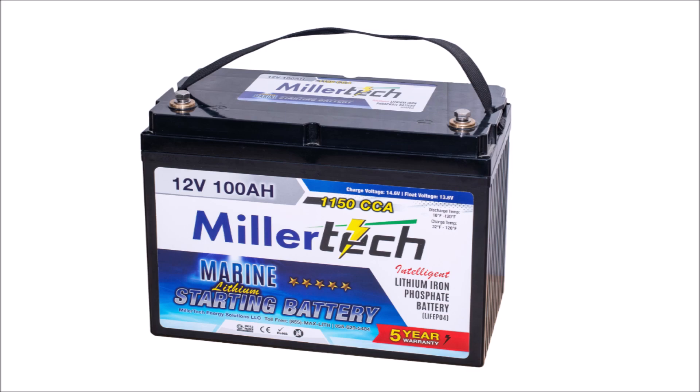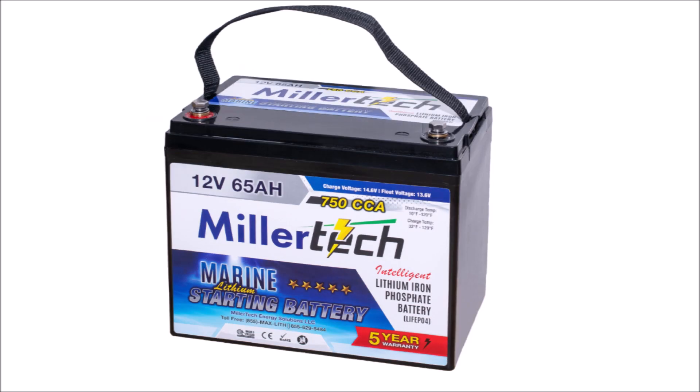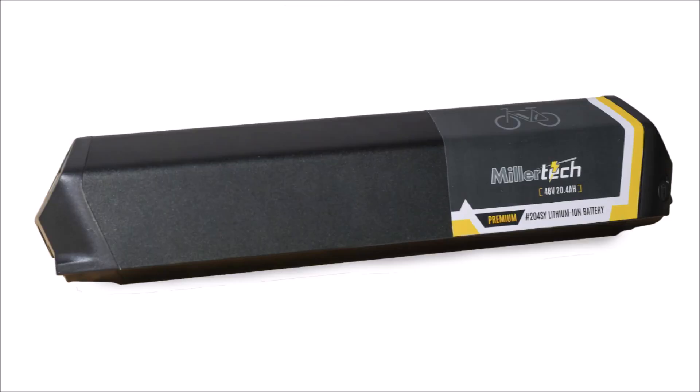Now let's talk about some new products, starting with some marine starting batteries. These batteries are identical to the deep cycle batteries MillerTech has been building for years, but feature upgraded internal wiring, BMS, and cells to handle much higher amp loads for starting engines. Since you never really discharge a starter battery very deep, and lithium batteries love being short cycled, these batteries will last forever.